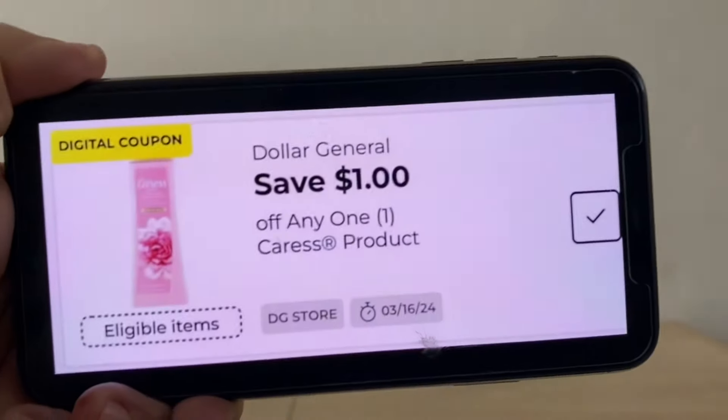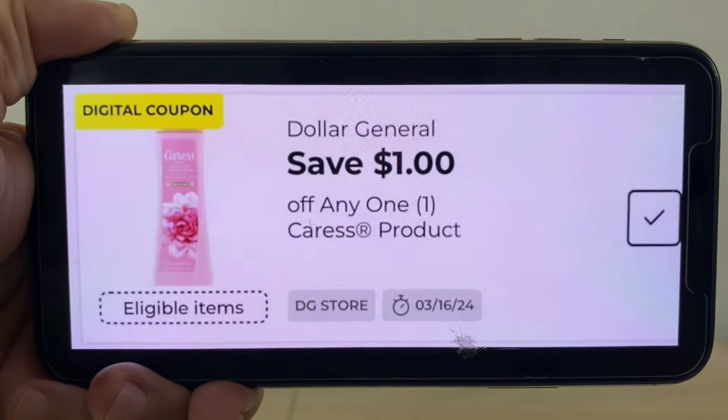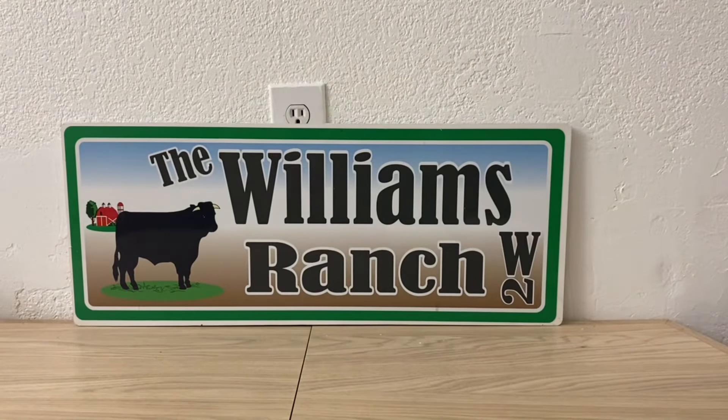Let's also have this $1 digital coupon for Crest clipped. If you already utilized it for the glitch that I shared with you, that's fine too because that was also an awesome deal.